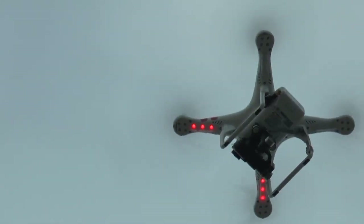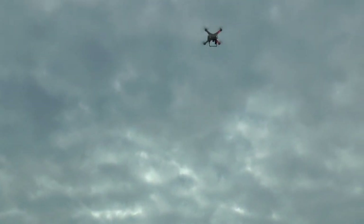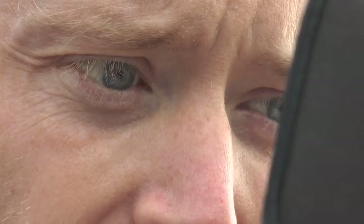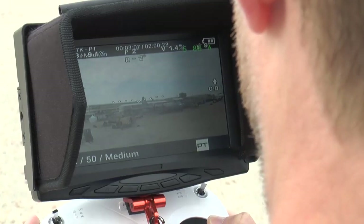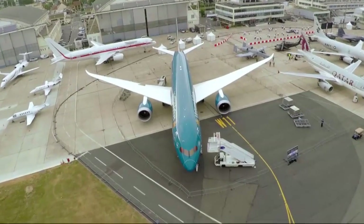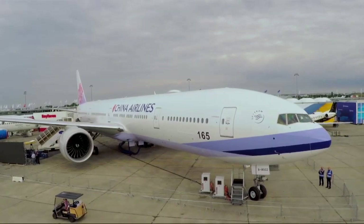For the first time at the show, a quadcopter with a tiny mounted camera was allowed to briefly fly safe distances from the displays. Controlled from the ground, its operator's eyes intent on the display monitor, the camera captured aerial views of Boeing airplanes — the Vietnam Airlines 787-9 Dreamliner and the China Airlines 777-300 Extended Range Airplane.